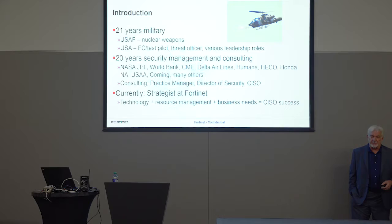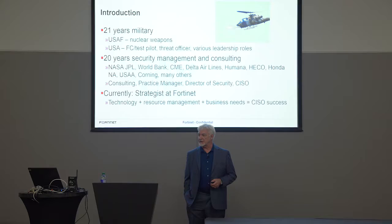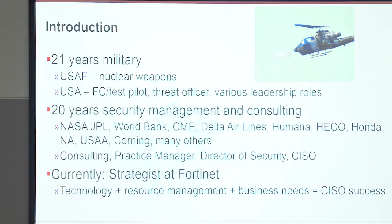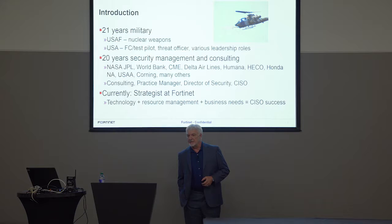A little bit about my background: 21 years in the military. I started out in the Air Force playing around with nuclear weapons, and then I went over to the Army and flew helicopters for a while. Not an easy transition, but it was a fun one. I had a lot of different leadership roles — threat officer — and I ran large and small organizations. I was actually a test pilot for a while, and I got out in '97.